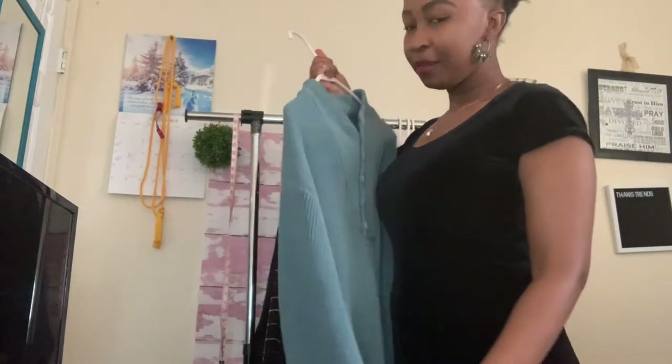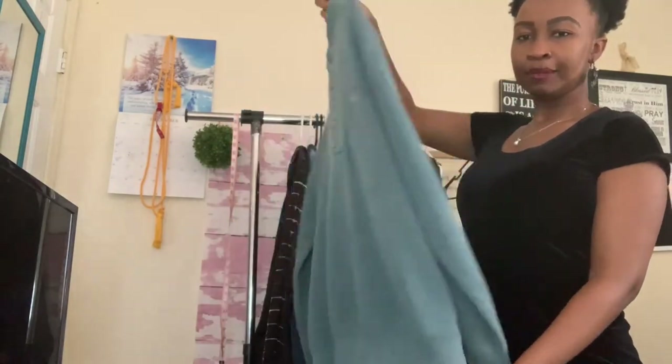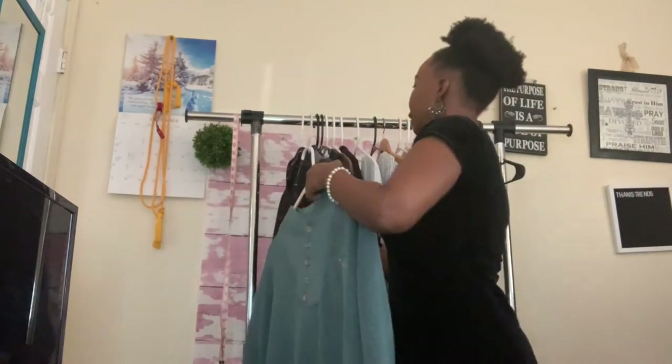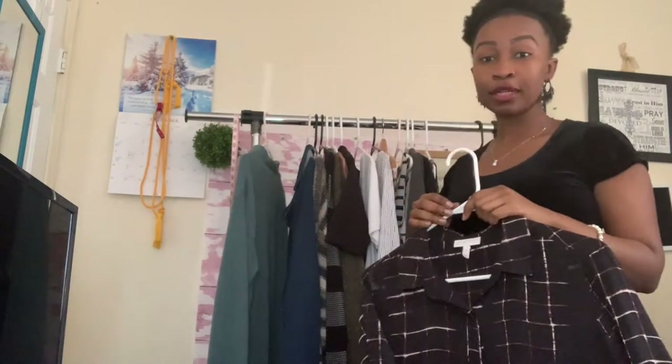This is L.L. Bean again, size medium. It's a really nice dapper men's sweater — I think a man would look really good in that.